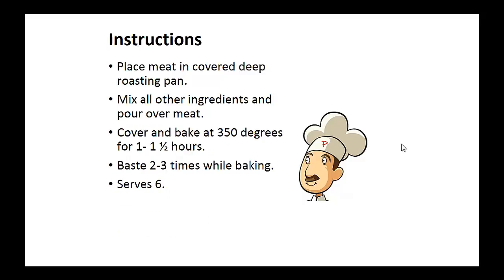Instructions: Place meat in a covered deep roasting pan. Mix all the other ingredients and pour over the meat. Cover and bake at 350 degrees for one to one and a half hours. Baste about two to three times while baking.